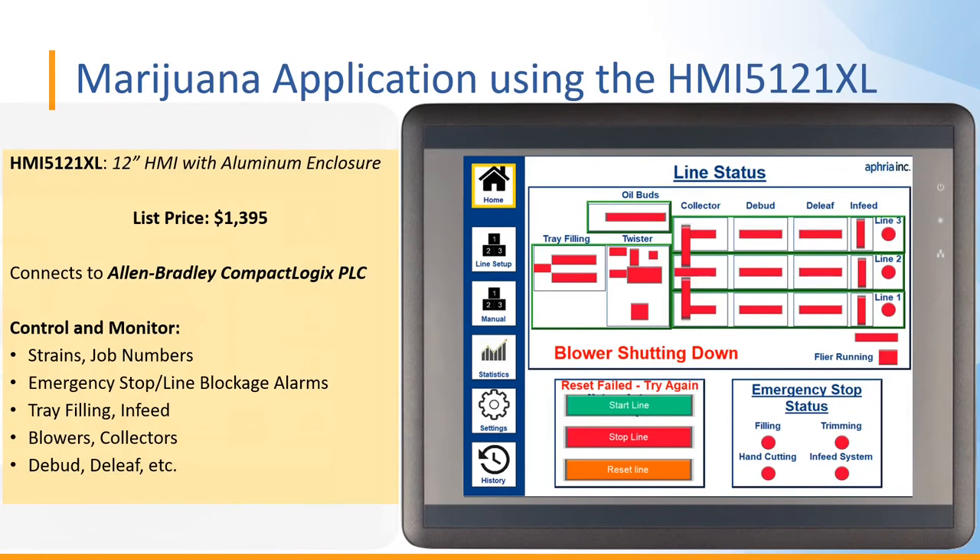Here we have a cannabis application where the customer selected the HMI 5121XL — a 12-inch HMI with an aluminum enclosure, listing at $1,395. The HMI connects with an Allen-Bradley CompactLogix PLC and together they control and monitor strains and job numbers, emergency stop and line blockage alarms, tray filling and infeed, blowers and collectors, and de-bud and de-leaf processes.